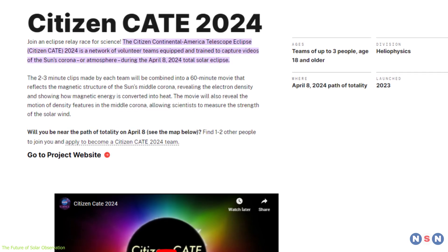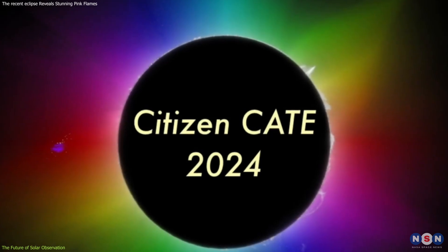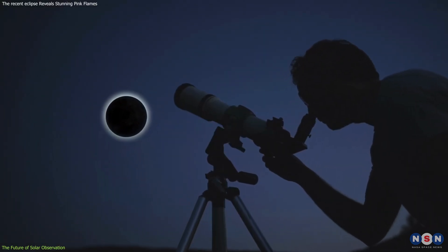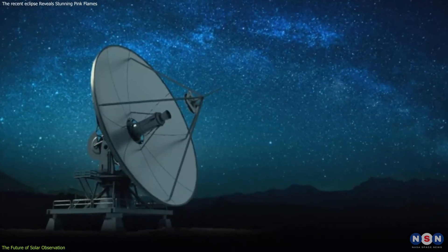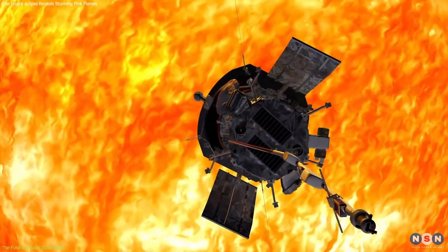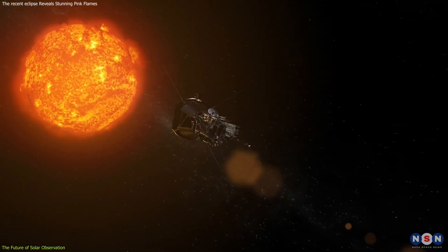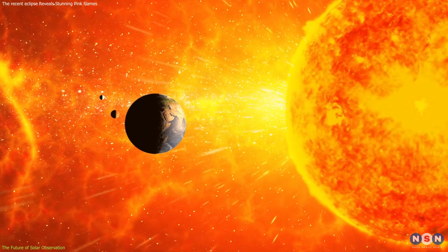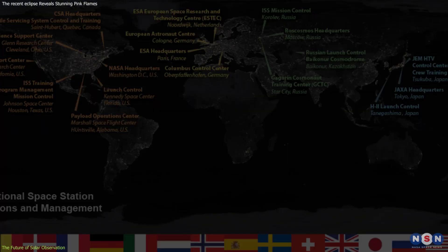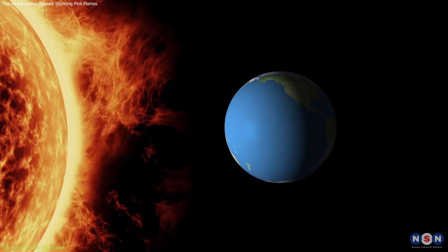Such projects are vital not only for their scientific yield, but also for their role in democratizing space science. By involving non-professionals in data collection and observation, initiatives like CATE educate and engage the public, increasing general awareness and interest in solar physics and space weather. The future of solar observation also leans heavily on technological advancements in satellite and ground-based telescopes. Missions like the Parker Solar Probe and the upcoming Solar Orbiter extend our observational capabilities closer to the Sun than ever before, providing new layers of data on solar activity and magnetic fields. These missions are crucial for building more accurate models of solar behavior, essential for predicting and mitigating the effects of space weather on Earth. International collaboration also continues to play a critical role, with shared global data and resources enhancing the capacity for continuous monitoring and research.